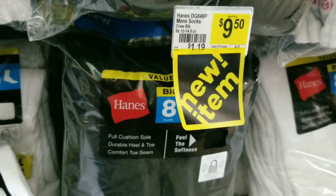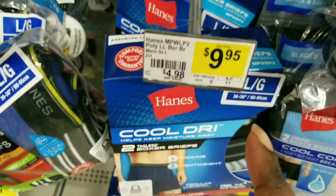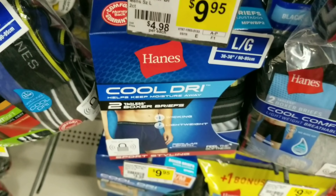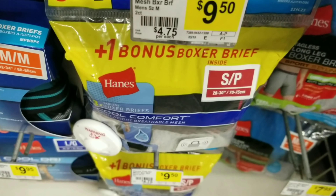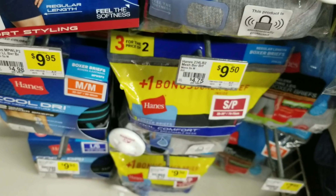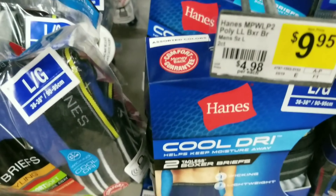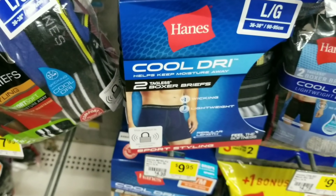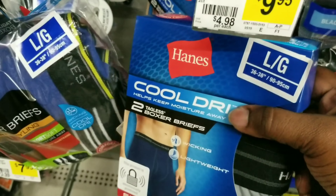We'll get one of these socks at $9.50 because my fiancé only likes black socks. Then we'll also get these briefs — these are the only ones that qualify for the two dollars off coupon. The bonus box briefs and everything that says 'bonus' does not qualify for that two dollars off coupon. I also scanned all the t-shirts and none of those qualify for the two dollar coupon either — only this one scans.